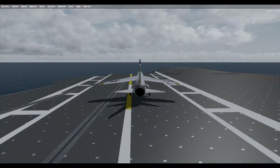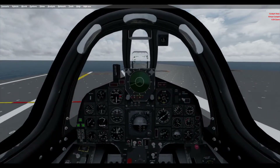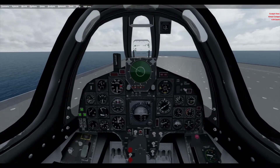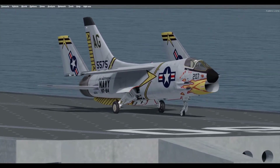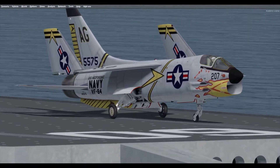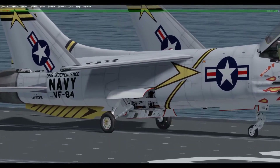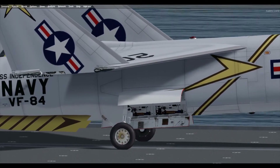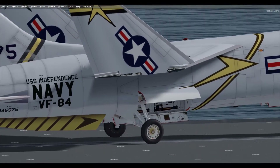Vought built 1,219 Crusaders in 26 different models, with the last one delivered on 3 September 1964. The last active-duty Crusader was retired in 1976 after almost two decades of service, setting a first for a U.S. Navy fighter. The photo-reconnaissance Crusaders served in the active-duty Navy until 1982 and with the Naval Reserve until 29 March 1987, when the last operational Crusader was turned over to the National Air and Space Museum. NASA used several F-8 Crusaders to evaluate both digital fly-by-wire and supercritical wings, and also flew two Crusader 3s in high-altitude and sonic boom tests. The Philippines and France continued to fly Crusaders into the early 1990s.